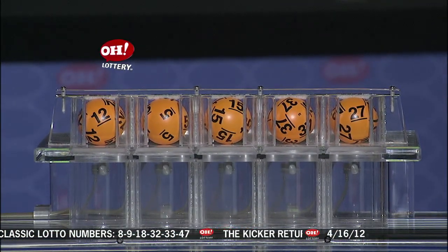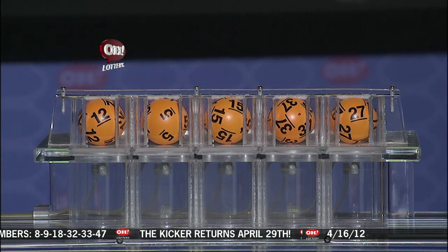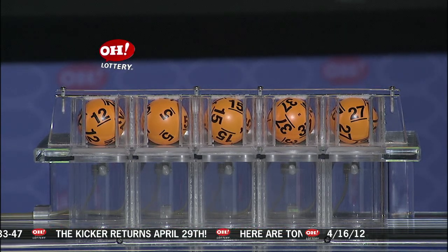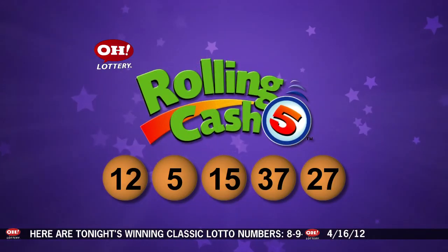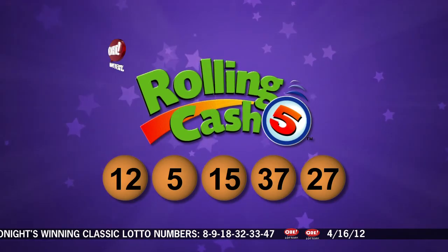Number 12, 5, 15, 37, and number 27. Repeating tonight's Rolling Cash 5 numbers: they are 12, 5, 15, 37, and last is 27.